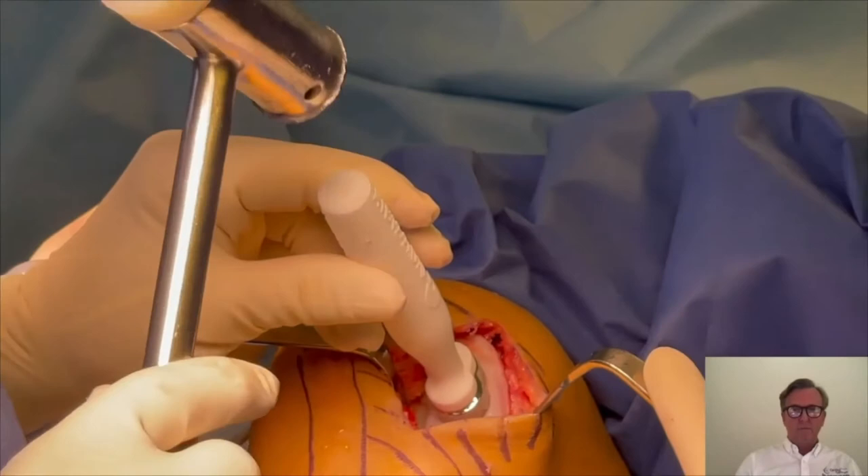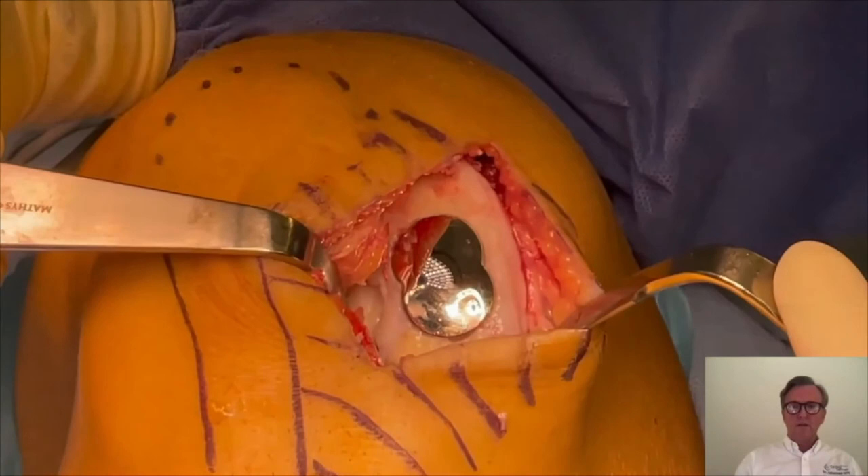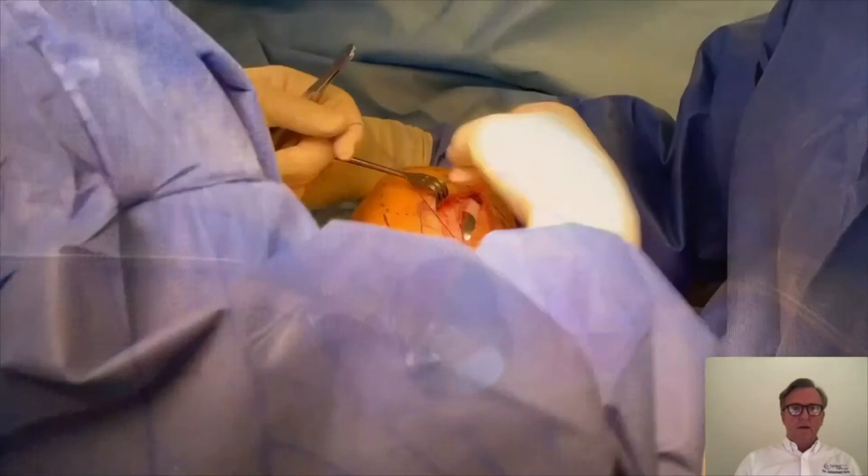I then tap the implant down gently with the hand piece. Make sure you do this very gently with even, applied forces. Now the Epi Sealer is in place — I check the final height against the adjoining cartilage, close the soft tissue window, and finish the surgery.